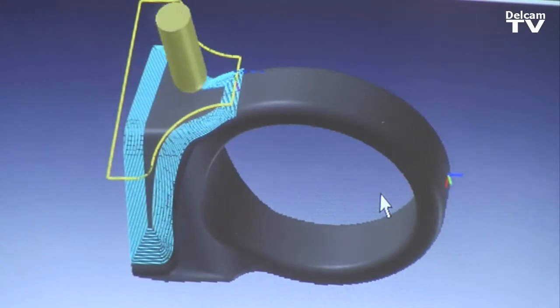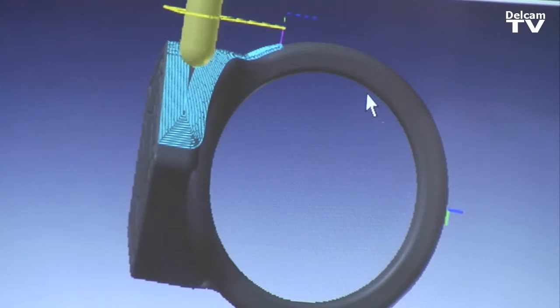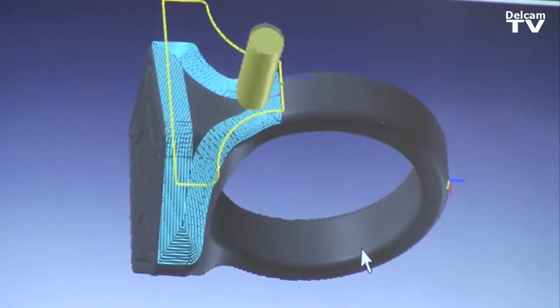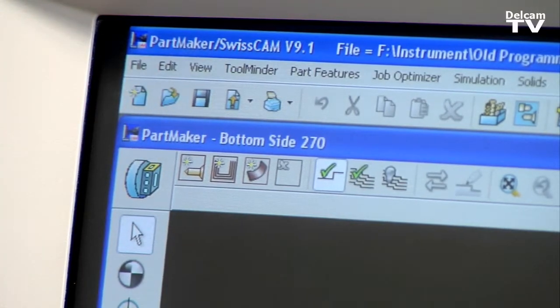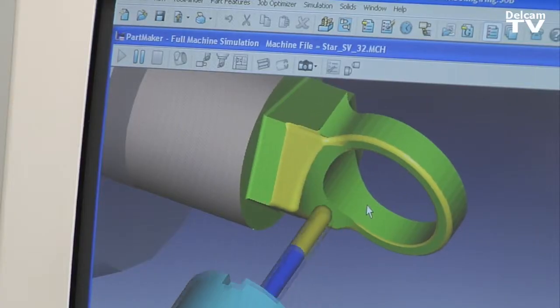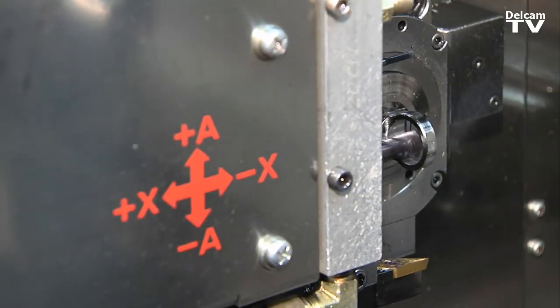I guess the best way to describe Partmaker is that it's a lathe all on its own. Forget about the fact that you're using an A axis versus a Y axis. You don't have to remember any of those details about the machine that you're programming for. Once you get a part off in the simulation, after that it's just a matter of translating to whatever machine you're going to use.